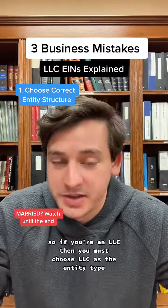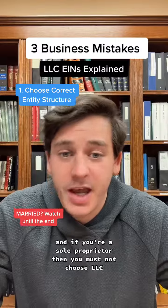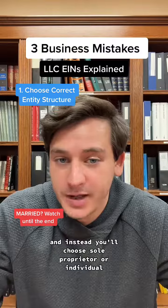So if you're an LLC, then you must choose LLC as the entity type, and if you're a sole proprietor, then you must not choose LLC.